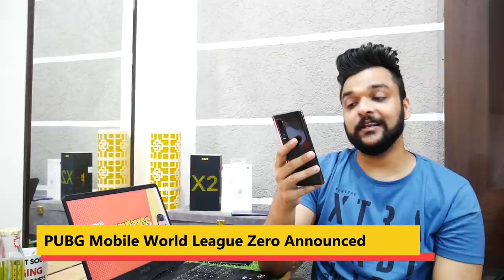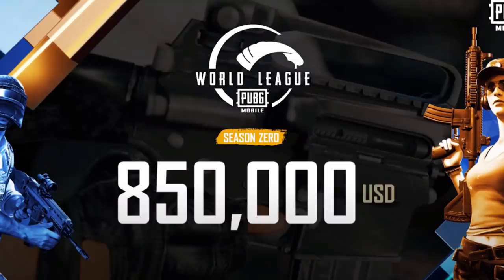Moving on to PUBG Mobile — PUBG Mobile's World League has been announced, running from the 10th of July to the 9th of August. If you're a PUBG Mobile player and want to play competitively, good days have started for you.